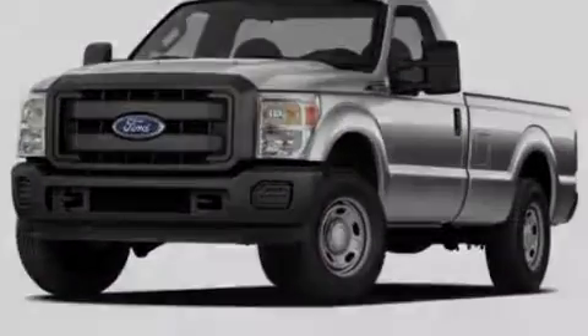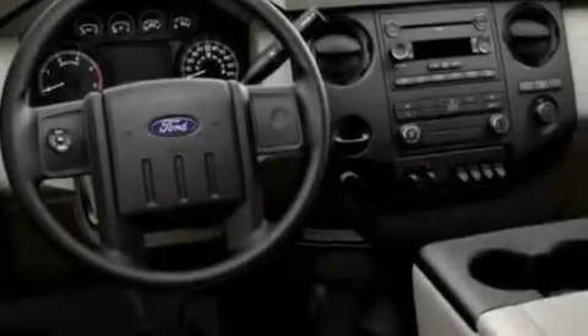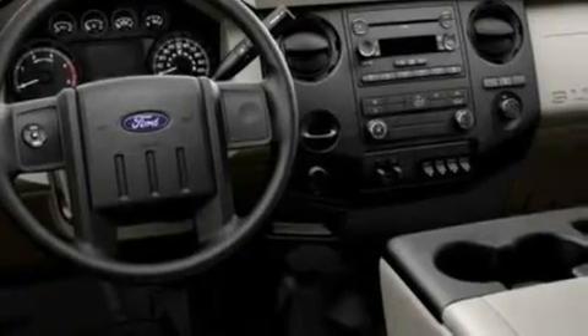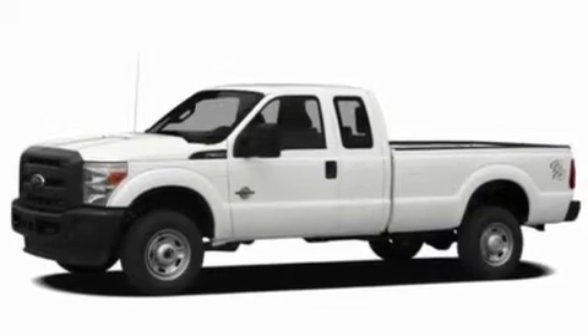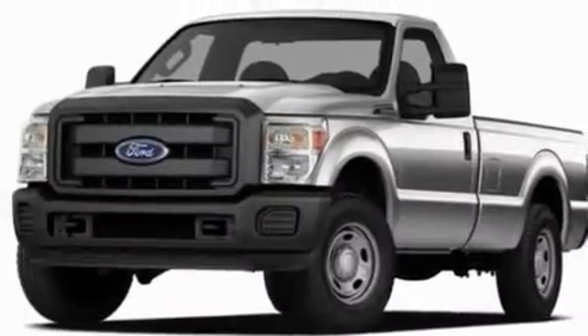Its top features include front and rear reading lights, external temperature display, a trailer hitch receiver, an engine immobilizer theft deterrent system, a passenger side vanity mirror, a full-size spare tire, a low tire pressure indicator, traction control and stability control systems, an anti-lock braking system, and many other features.